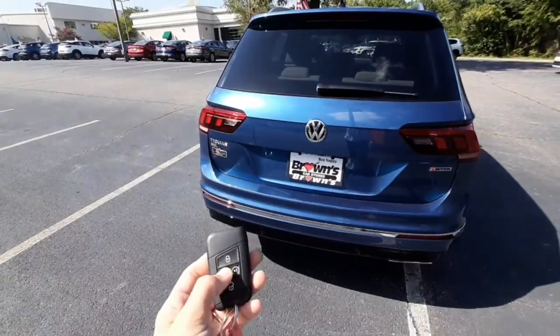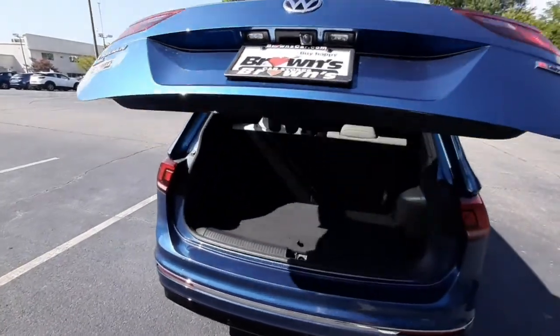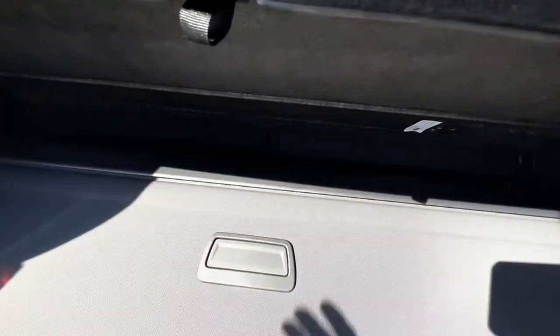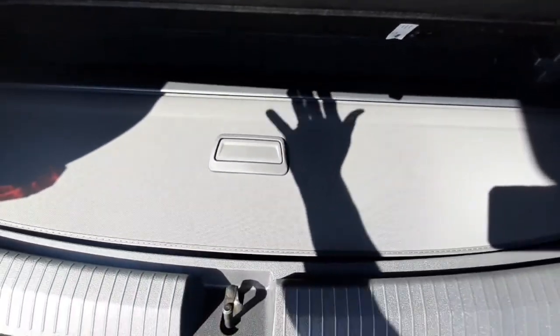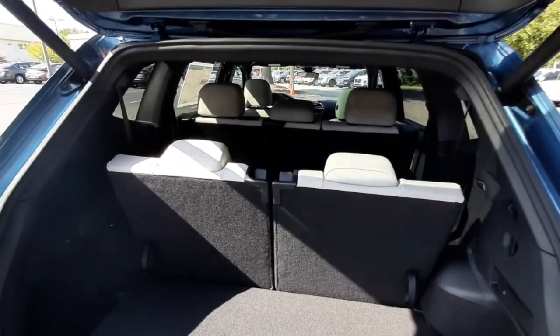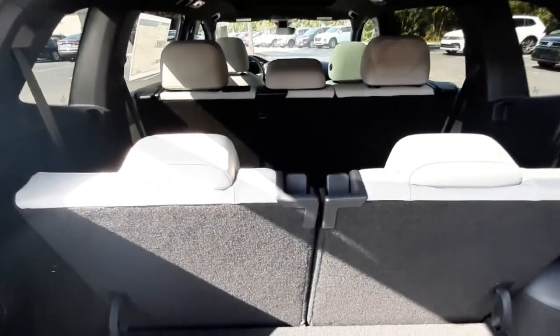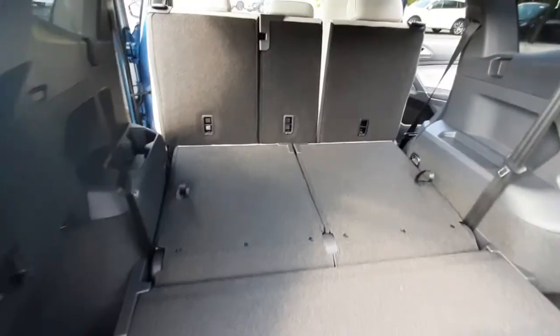It's got an automatic power liftgate. Under this compartment here you can see the spare tire and jack, as well as the extra sliding cargo cover. The Tiguan does have the third row, but if you needed the extra cargo space you could hold this latch here and they push down nice and easy.